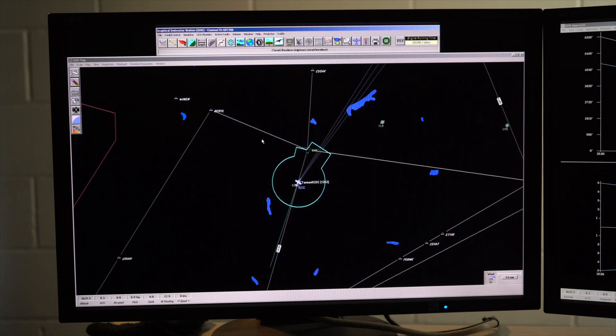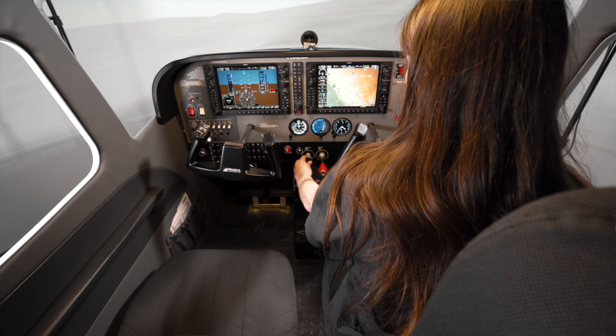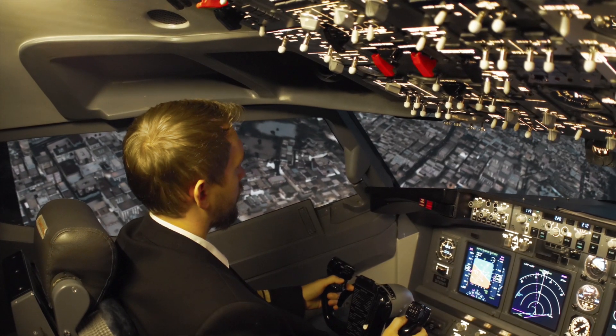Traffic awareness is emphasized when we use this feature. This simulator is modeled after technologically advanced aircraft, a kind of aircraft most airlines use. So once students make that transition, it's easier to interact with the equipment.